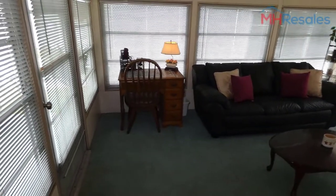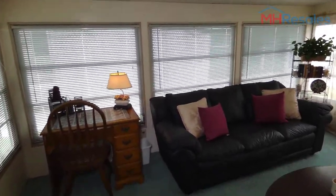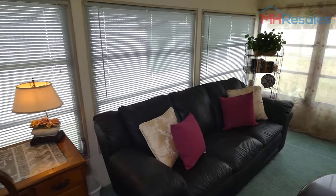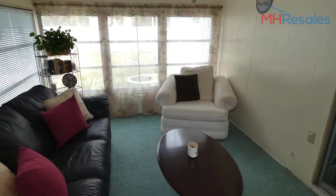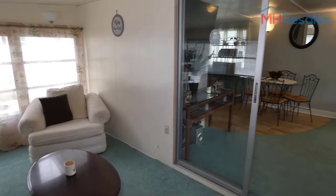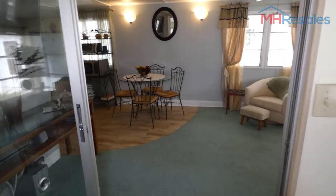This is the Florida room — very nice size, with glass windows all the way around. All of the furnishings in this home are included in the sale, as well as primary kitchenware.